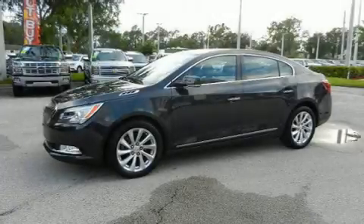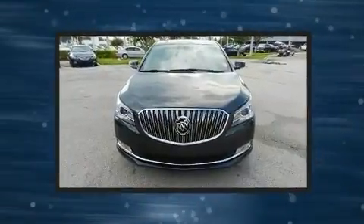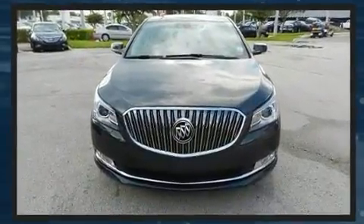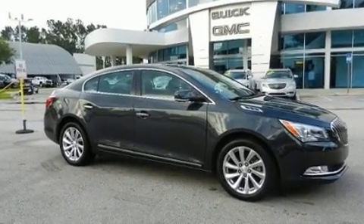Get excited about the 2014 Buick LaCrosse. This four-door, five-passenger sedan still has less than 25,000 miles. It features an automatic transmission, front-wheel drive, and a refined six-cylinder engine.